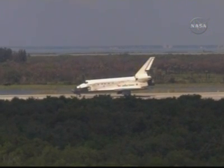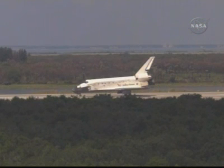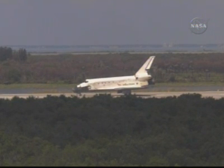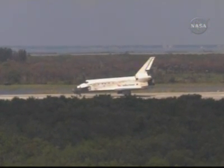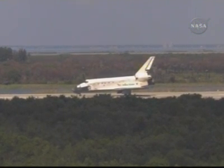Convoy commander, Discovery. Thanks, good to be back.